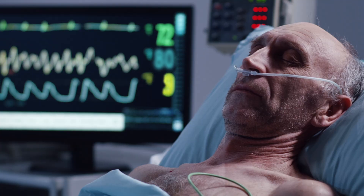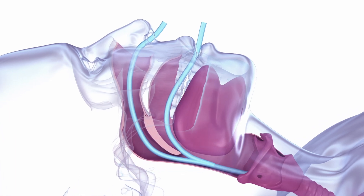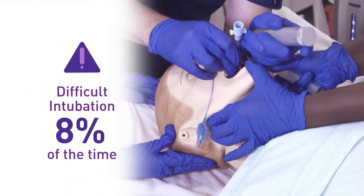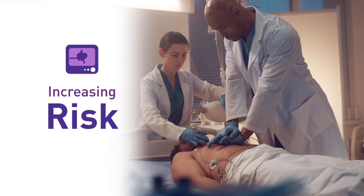Time is critical when a patient's oxygen plummets. Airway management faces constant obstacles including airway obstruction, ventilation issues, and difficult intubation, all of which increase patient risk.